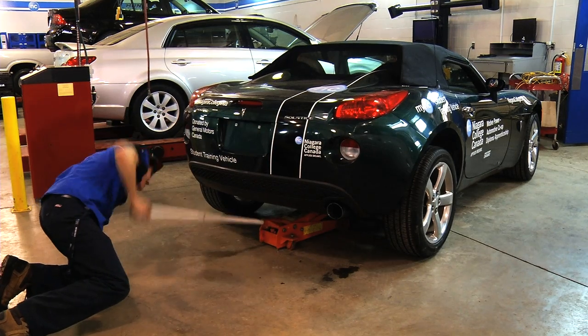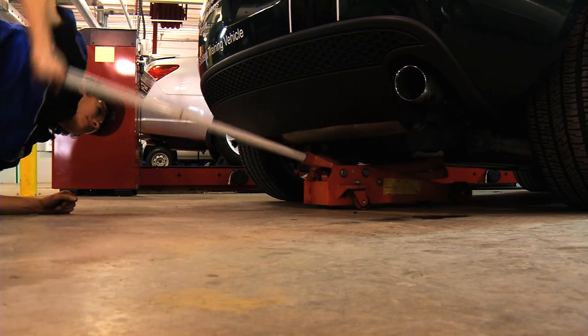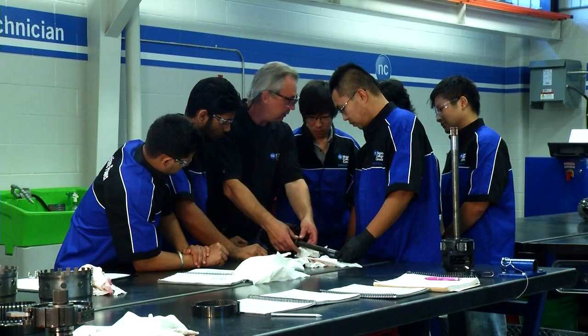Good opportunities here at Niagara College. I've had a chance to work in the dyno room with the engines and increase horsepower on a 350 Chevy, which was pretty rewarding.